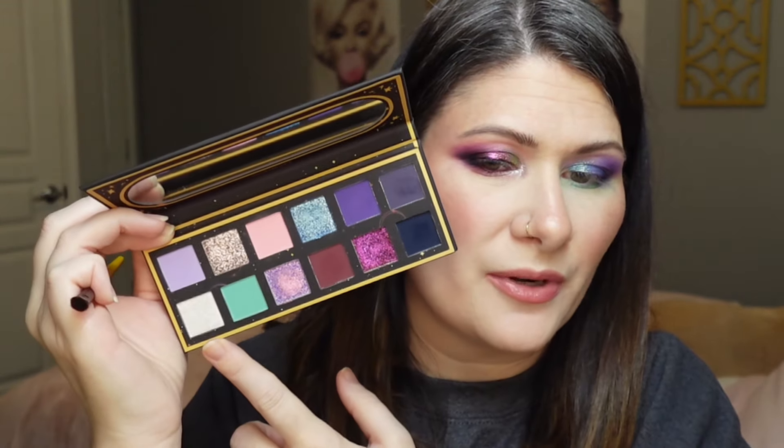To finish off this look, I'm going in with this really pretty iridescent shade, picking it up with my Singe Beauty E01 sprayed with MAC Fix Plus, and popping it into my inner corner and that inner portion of my lid, blending everything together. Let's see how this performs — that is very pretty!